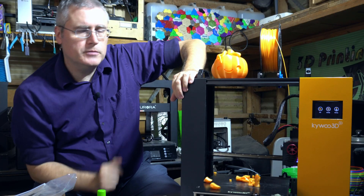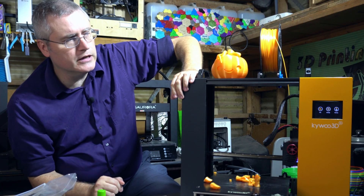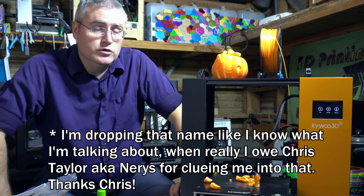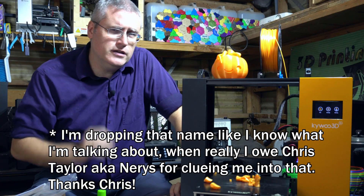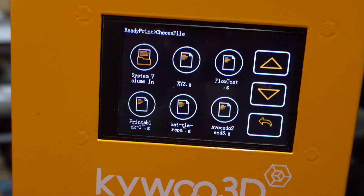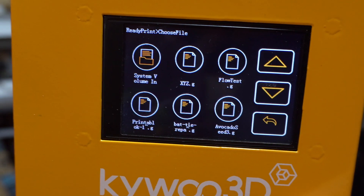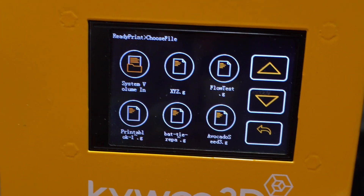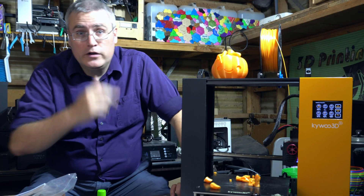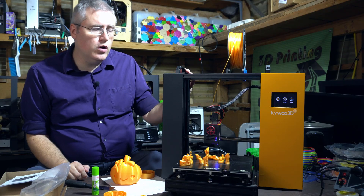They told me they developed their user interface themselves, but this is very clearly a MakerBase interface. It's a good one — high resolution, high contrast — they did a good job. Though if I'm being totally honest, I'm not in love with the print menu. It shows icons instead of a list, and you can only see about seven letters of the file names. If you're developing this, please fix that.